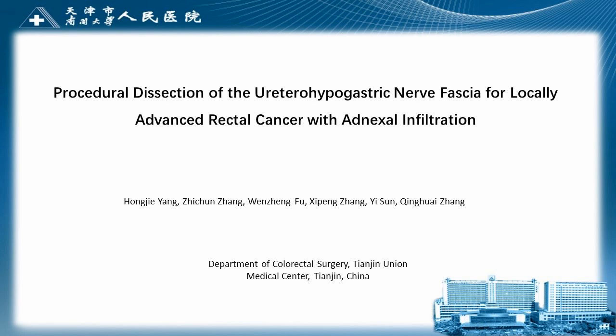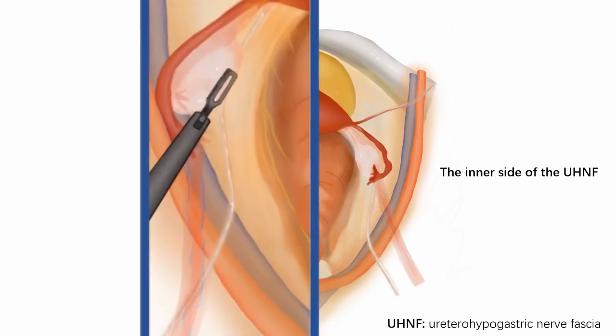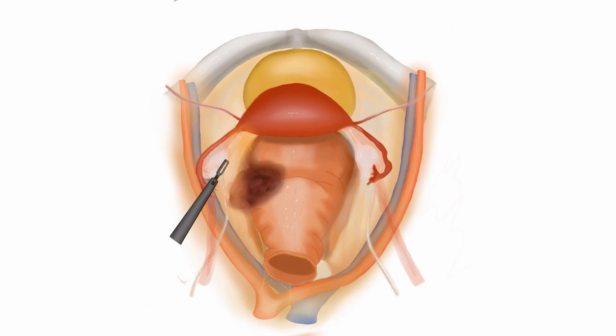In this video, we are going to introduce a procedural dissection of the urethral hypogastric nerve fascia for locally advanced rectal cancer with adnexal infiltration. The urethral hypogastric nerve fascia, which contains the ureter, the pelvic autonomic nerves, and the ovarian vessels in females, is the most easily involved structure in locally advanced rectal cancer based on a close anatomical relationship.